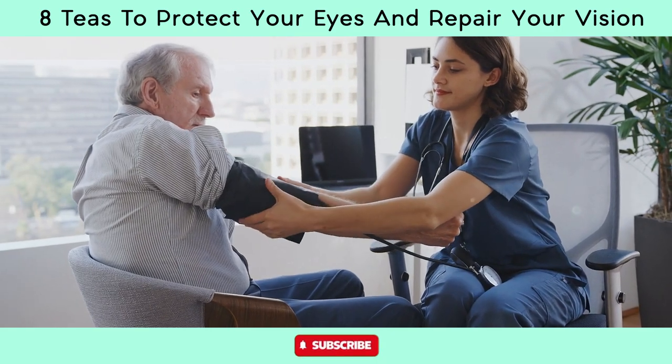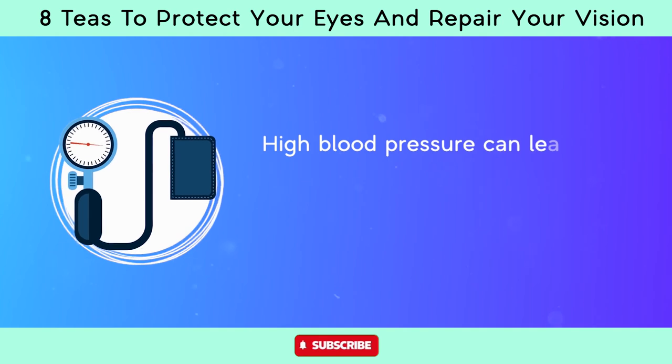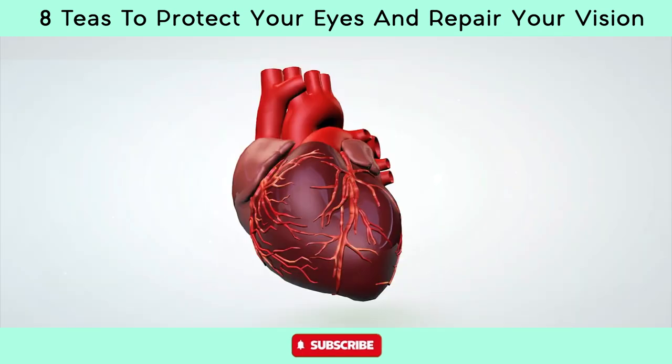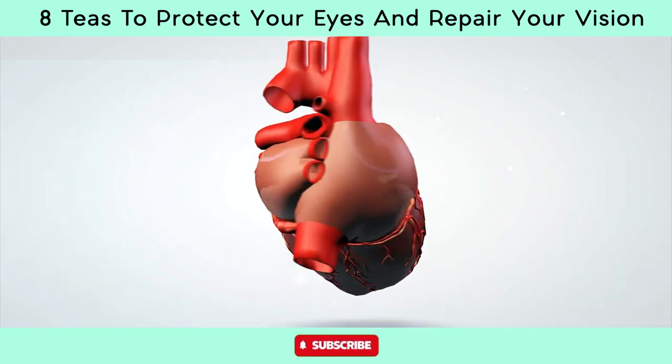Studies suggest that rooibos tea may help regulate blood pressure levels. High blood pressure can lead to eye problems such as hypertensive retinopathy, which damages the blood vessels in the retina. By promoting cardiovascular health, rooibos tea supports eye health.